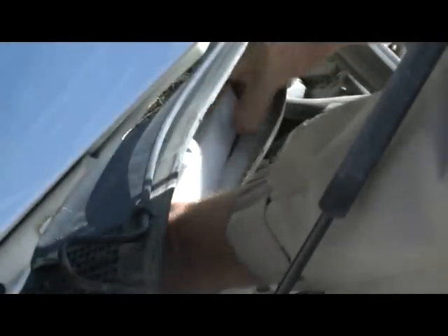Having a plugged filter will not only block fresh air from coming inside your car, it might even contain contaminants such as mold, which is obviously bad for your health. Now you're ready to slide the new filter into place, and you'll have plenty of clean, fresh air coming into the inside of your car.